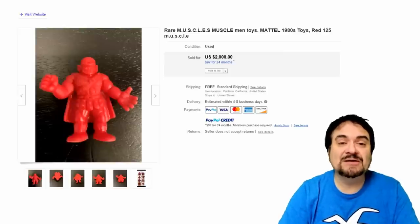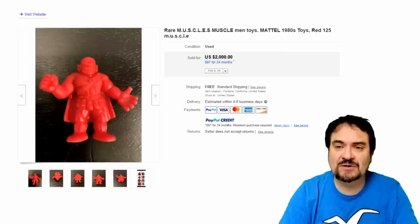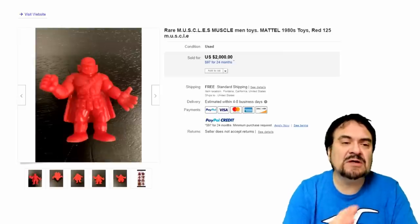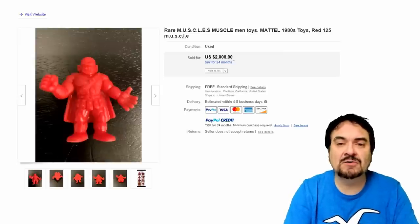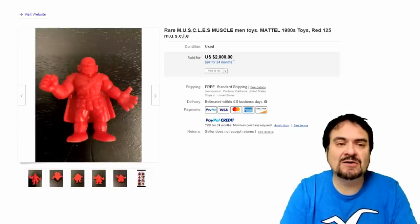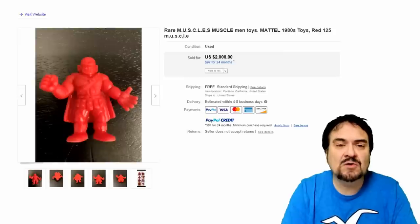The first one, number 25 on my list, is a rare Muscle Man figure. If you don't know the line, it came out in the 80s by Mattel — hundreds of different figures in many different colors, so each character could be in a different color. This is red, number 125. There's a catalog that lists every color and variation. This single one went for $2,000.